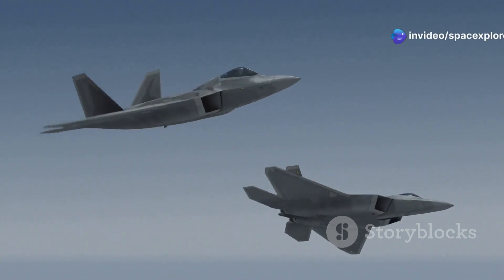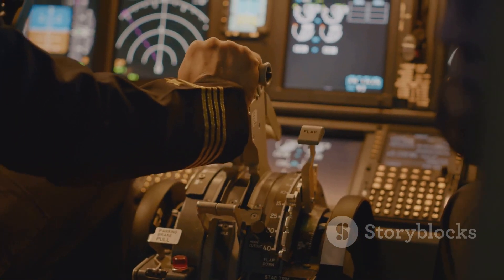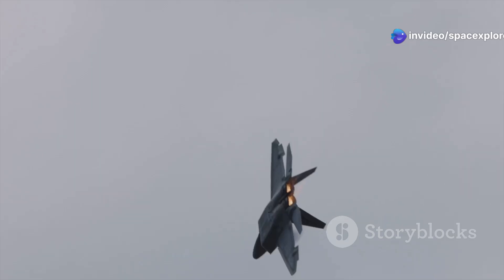Traditional aircraft rely on complex mechanical systems to maneuver, which can be slow and cumbersome. These systems add weight and complexity, potentially reducing the aircraft's overall effectiveness.